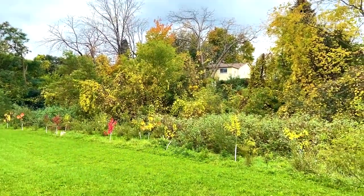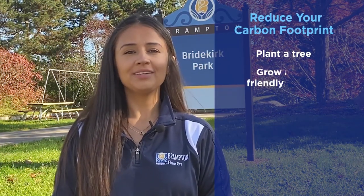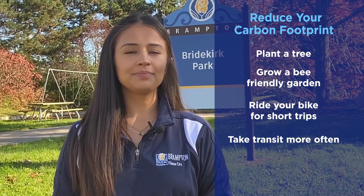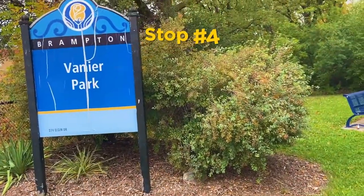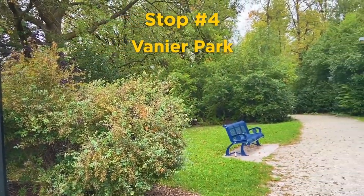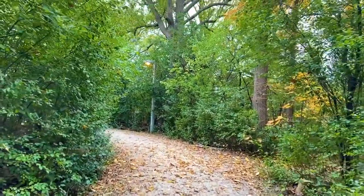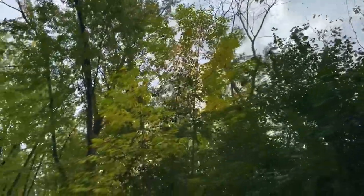Some ways to help a local habitat flourish or reduce your carbon footprint include planting a tree, growing a bee-friendly garden, riding your bike for shorter trips, taking transit more often, or considering purchasing an electric vehicle. Did you know the Brampton 2040 Vision calls for the planting of one million trees by 2040 to grow the urban forest, mitigate and adapt to climate change, and foster the delivery of ecosystem services?